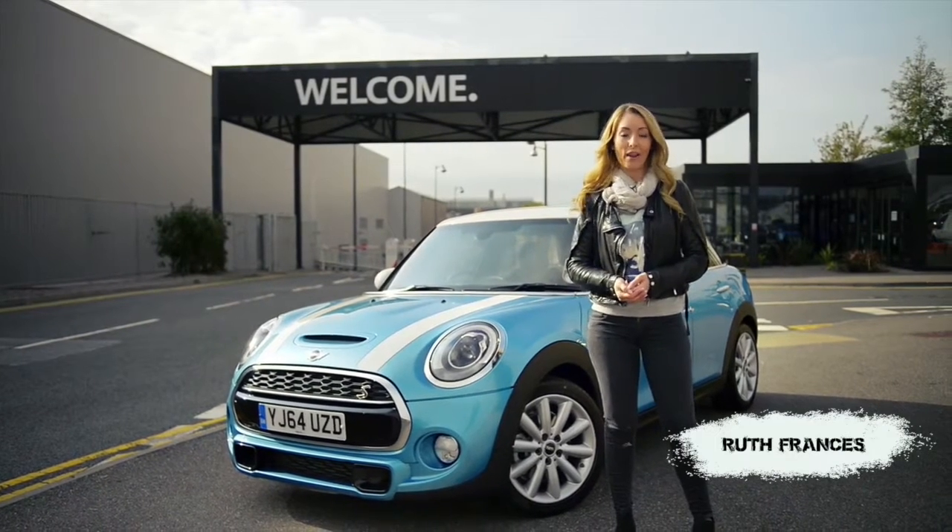I'm Ruth Francis and this is Plant Oxford. I'm Ruth Francis bringing you all of the style and the glamour from the red carpet, and I'm here at the prestigious Royal Courts of Justice in central London for one of the most glamorous nights of the year.